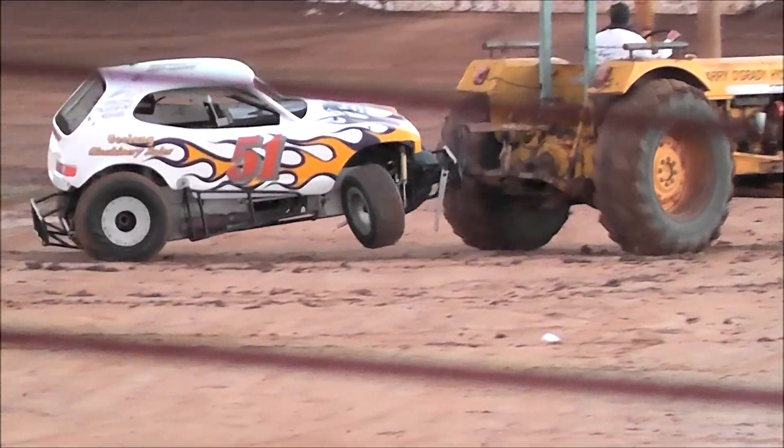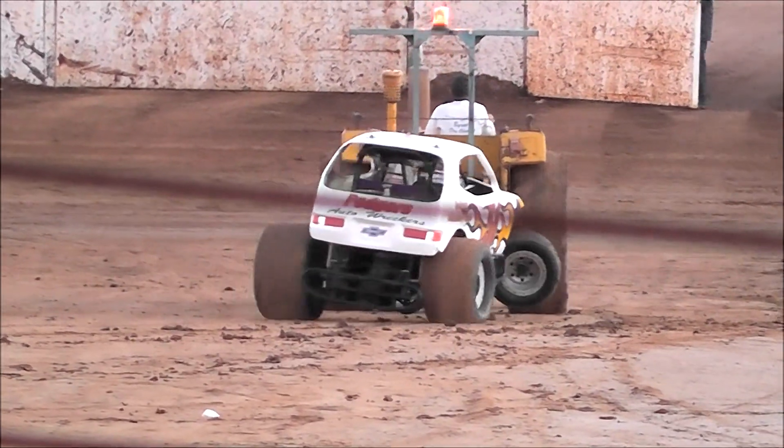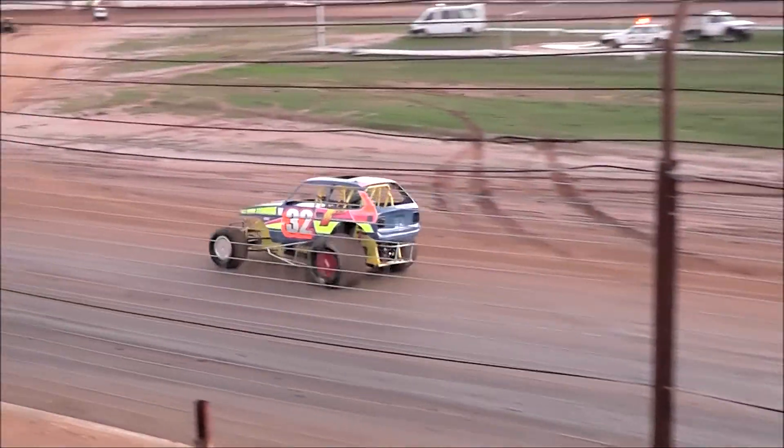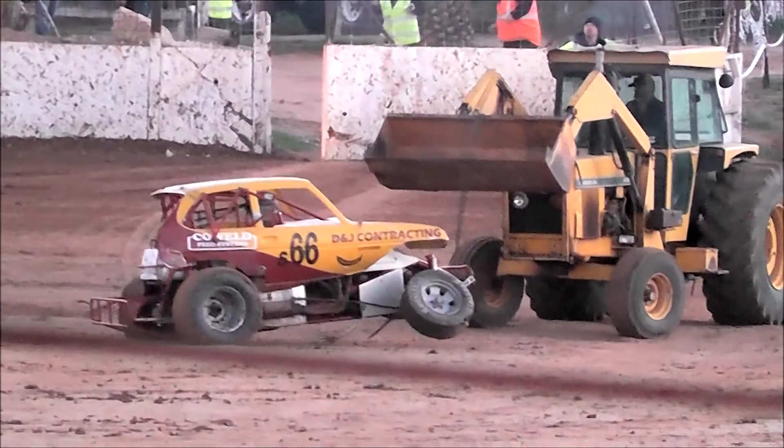Just having a look out on the track here. These four cars — they'll bring out an extra tractor just to help get the cars running. Hopefully we'll get a few of them back out on the track. Car number six, maybe 63 — they can't see anything.